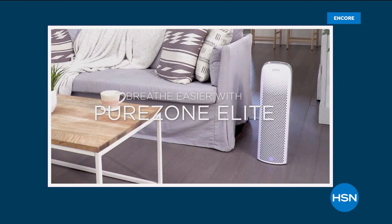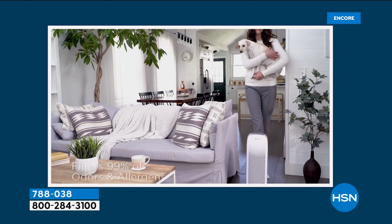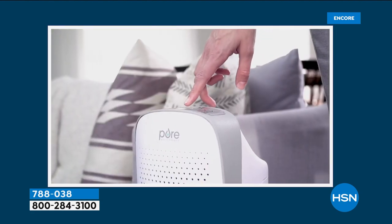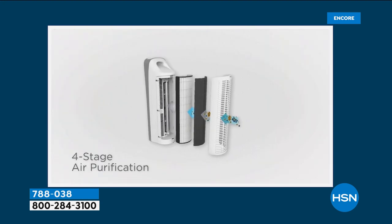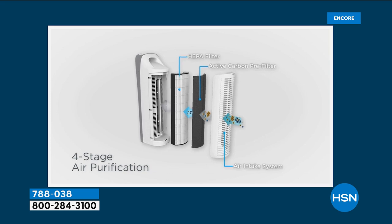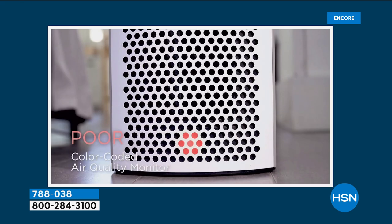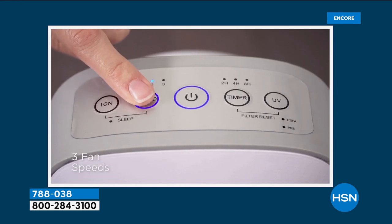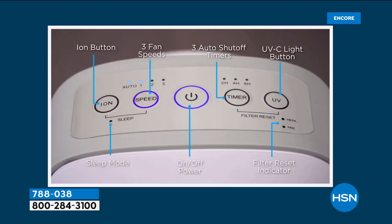Top-rated air purifier here at HSN — it's a big customer pick with 160 rave reviews. Let me tell you why you want to get it tonight. It's on sale for $119.99. So not only are you saving money, it's a four-in-one. You've got a true HEPA filter — that's the gold standard — a UVC light that traps bacteria in the filter, a carbon filter for VOCs, odors, and smoke, and an ionizer. Four layers of protection.